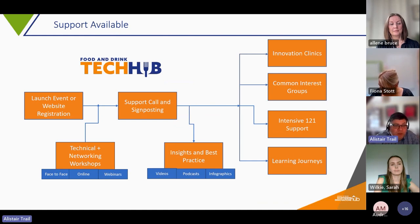In terms of how we're delivering the work: registering on our website gives you the opportunity to have a support call through the signposting service. We're also delivering technical networking workshops — a combination of face-to-face, online, and short technical webinars — along with insights and best practice through videos, podcasts and infographics. We have innovation clinics where businesses can have an online meeting with a panel of experts who give direct advice on overcoming challenges. We've already done some on product development and packaging.